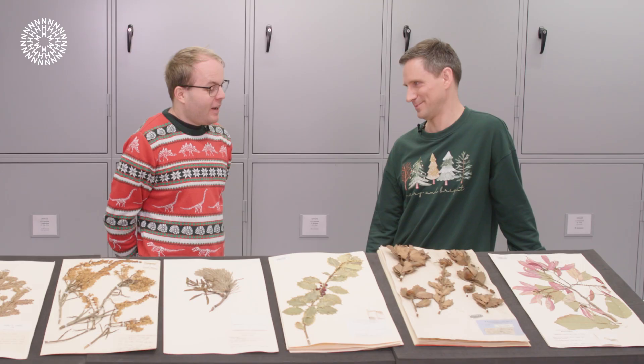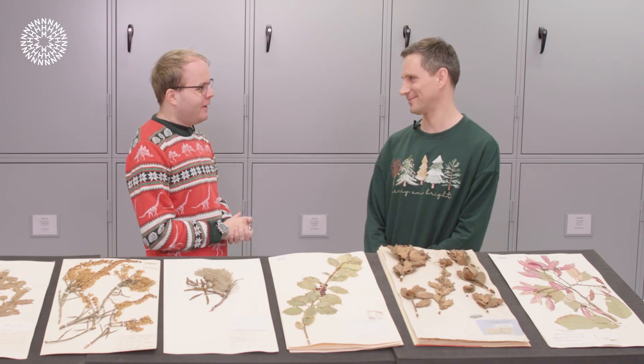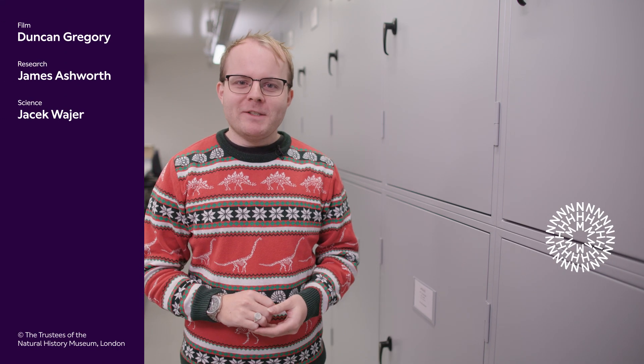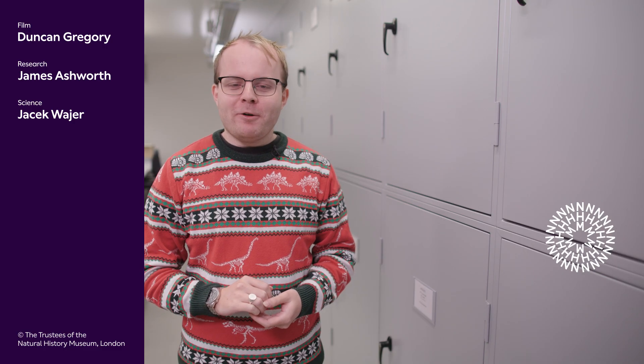It's incredible how much there is to learn about all these different Christmas plants. Thank you very much for taking me and everyone at home through it. Thank you very much. If you've enjoyed this video, why not spruce up your subscriptions by signing up for more content from the Natural History Museum? In the meantime, don't forget to like, share and comment down below.